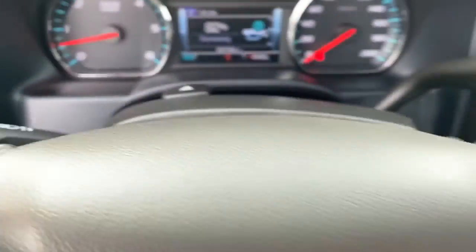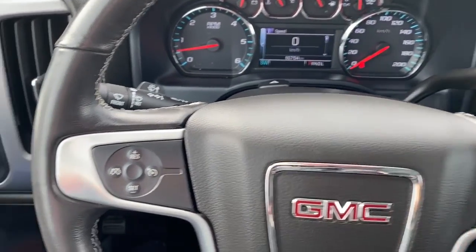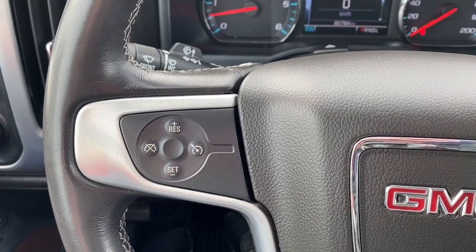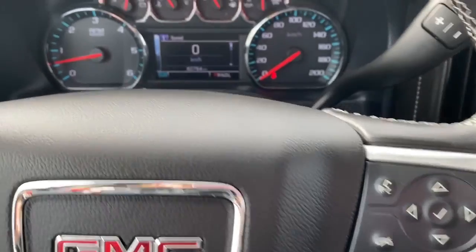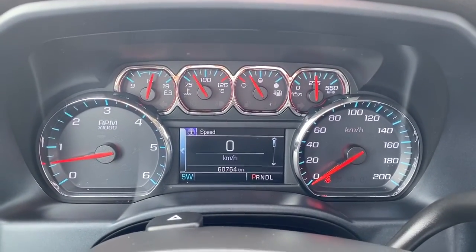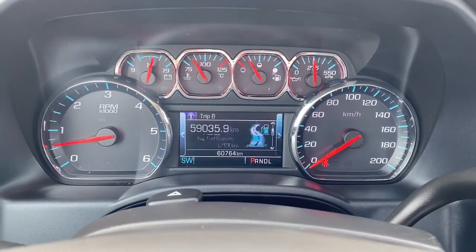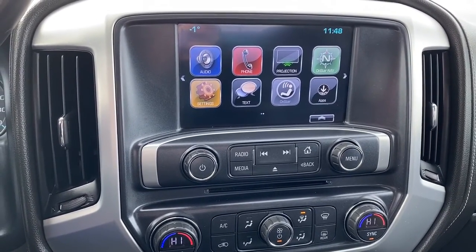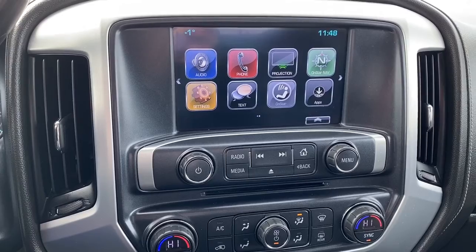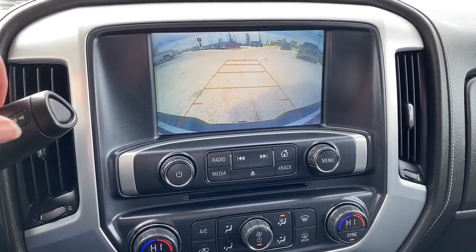Next I'll climb right in and take a look at the steering wheel. On the left side of the steering wheel we've got our cruise control buttons, and on the right we've got our audio buttons. Here we've got our digital dash — we can scroll through that dash by pushing the arrow buttons on the steering wheel. And over here we have GMC's infotainment center. The screen displays the outside temperature as well as the time, and doubles as our backup camera.